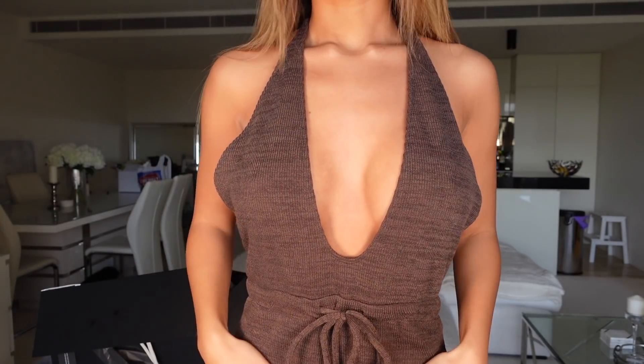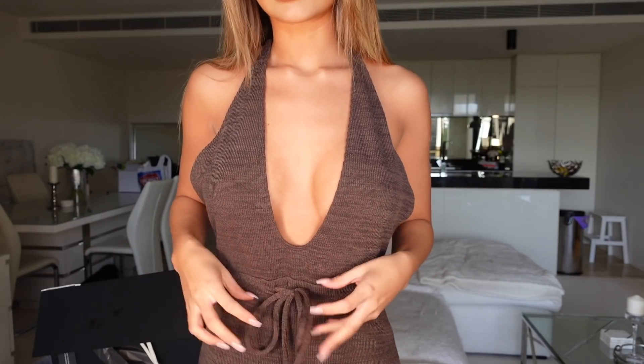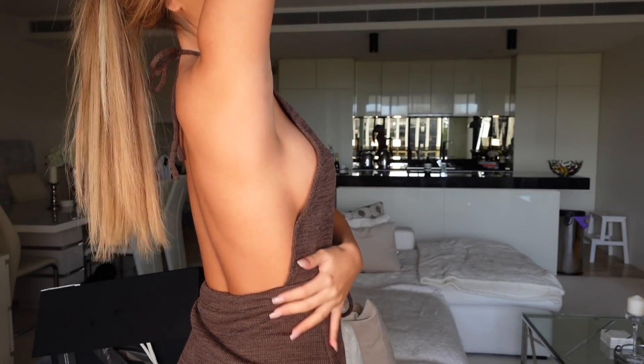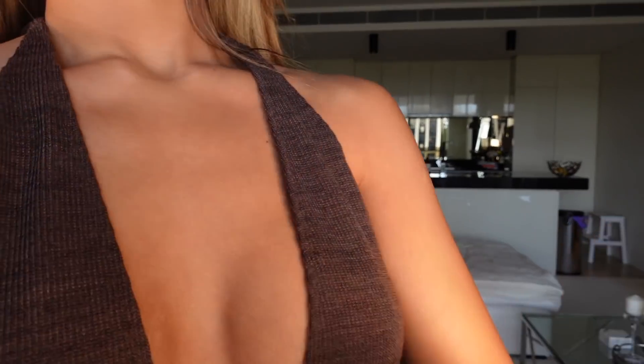You can always just chuck a little jacket over the top. I really love it because it ties up at the front as well, and then you also just tie it up at the back. It's a nice low back style as well.